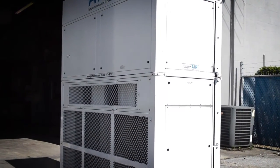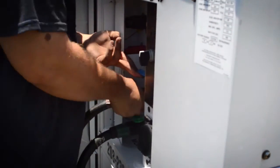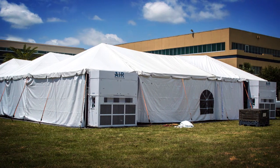Portable Air vertical HVAC units are effective and adaptable equipment that ensure the comfort of guests and staff for medium and large-scale events, industrial relief tents, and limited space locations in need of cooling or heating.